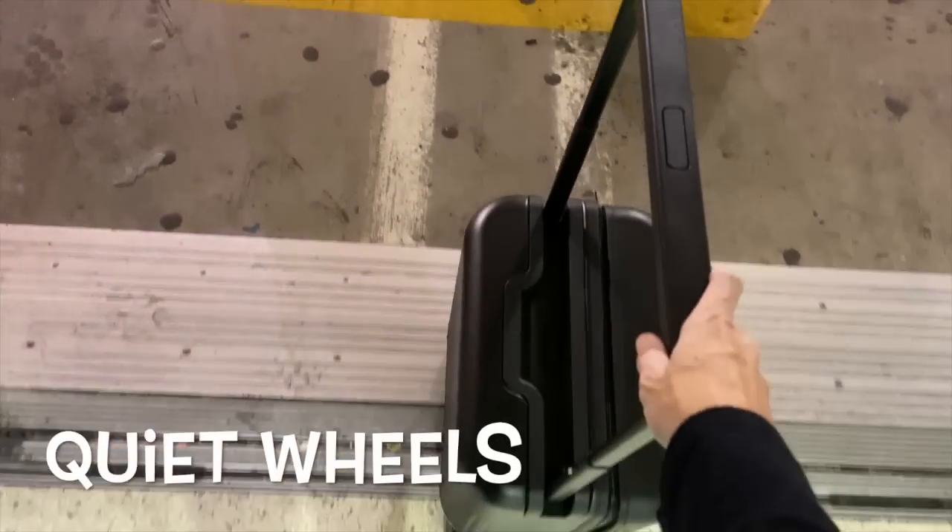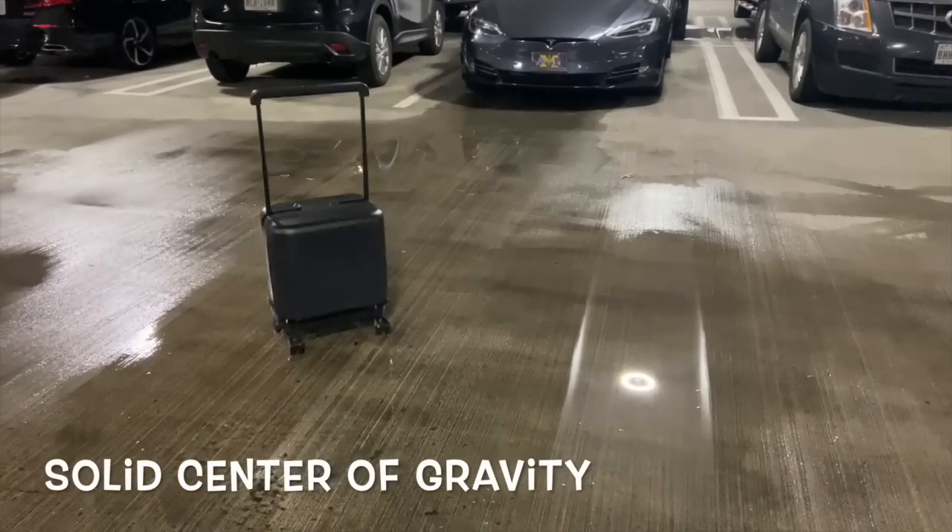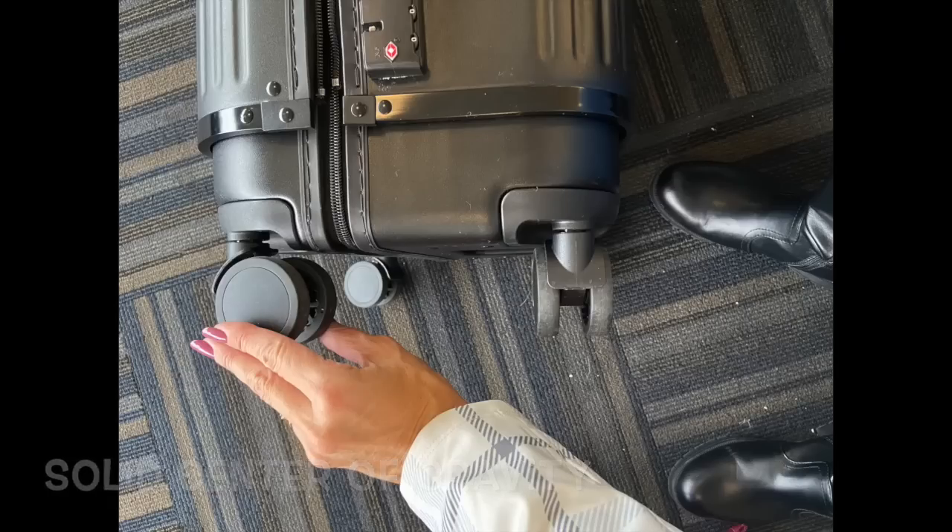One thing that gives me peace of mind is that you cannot accidentally press that button so that it will compress or expand by itself — you have to be pushing the button and pulling up or pushing down at the same exact time. The wheels are amazingly quiet; they did not vibrate going over the bumpy airport walkway surfaces. They are embedded, which makes them more secure.